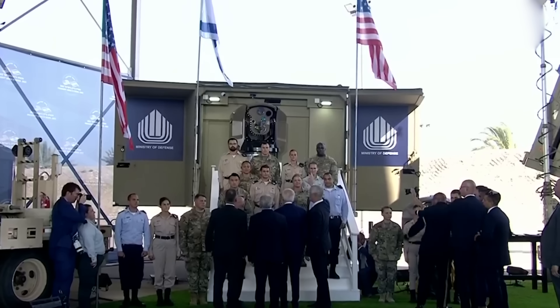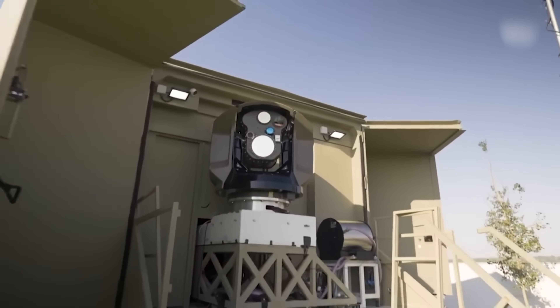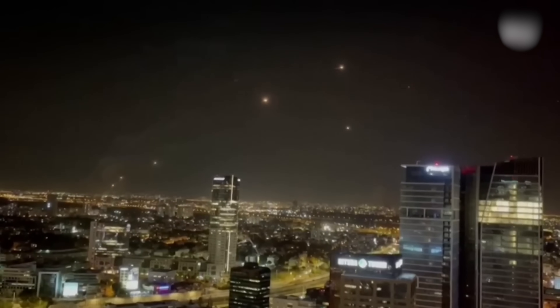Although the Iron Beam is not yet deployed in active combat, it's expected to be operational within the next year. This system promises to bolster Israel's already formidable defense capabilities, providing a cost-effective and efficient solution to aerial threats. While the Iron Dome excels at intercepting rockets and missiles, every Iron Dome missile costs a lot of money. The Iron Beam will help reduce costs, as fewer missiles will be needed to intercept incoming rockets.